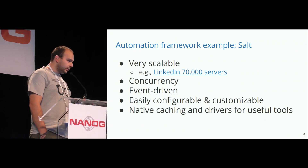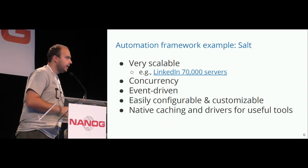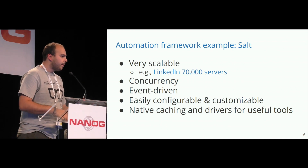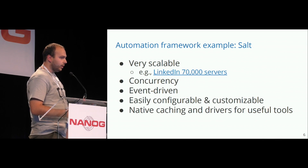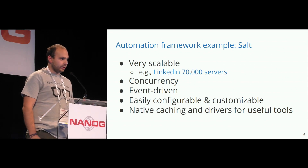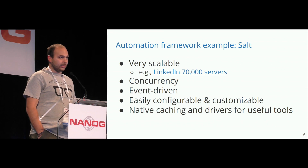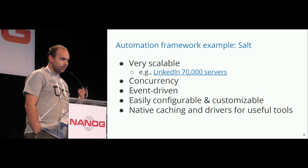These methodologies to automate network devices like servers can be implemented with various tools — for example, Salt, because that's what I'm using, but it's not the only one. Salt is very scalable; there are very well-known stories like LinkedIn that automates 70,000 servers. So if we apply the same methodologies, we'll be able to automate networks with 70,000 network devices. But I've never seen such a big network.